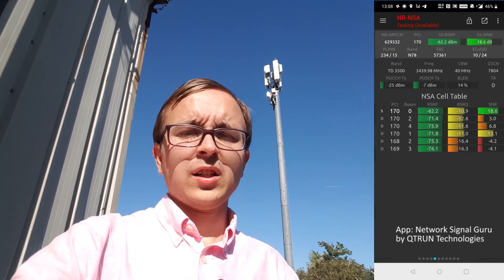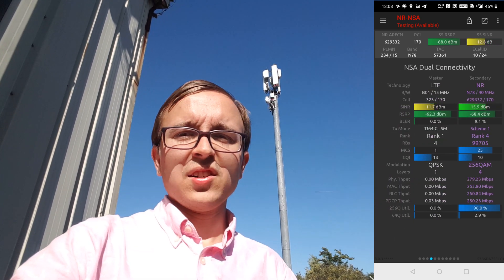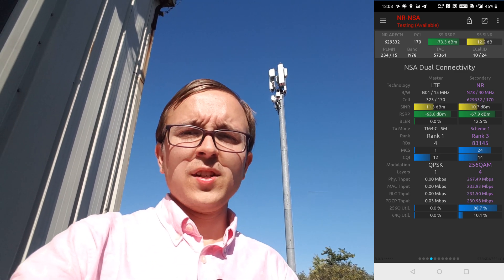Maximum performance off this, we've been getting peaks of about 400 Mbps. Pretty much all of that's been coming off the 5G side of things, because scheduling can get a bit strange on dual connectivity on some of these sites.